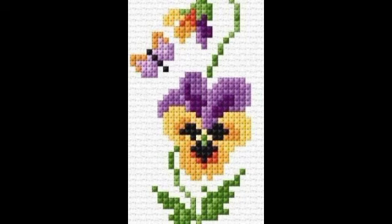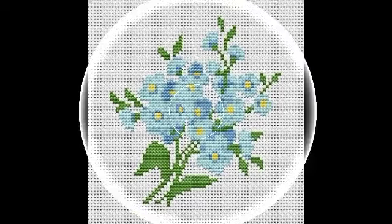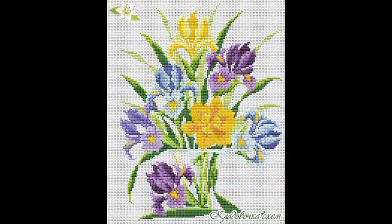Beautiful and unique ideas of cross stitch — cross stitch flowers and many other videos will be shared with the most demanding design. I will be sharing the most latest and trending designs, most beautiful and charming ideas of cross stitch. I will be sharing the most demanding and attractive designs.